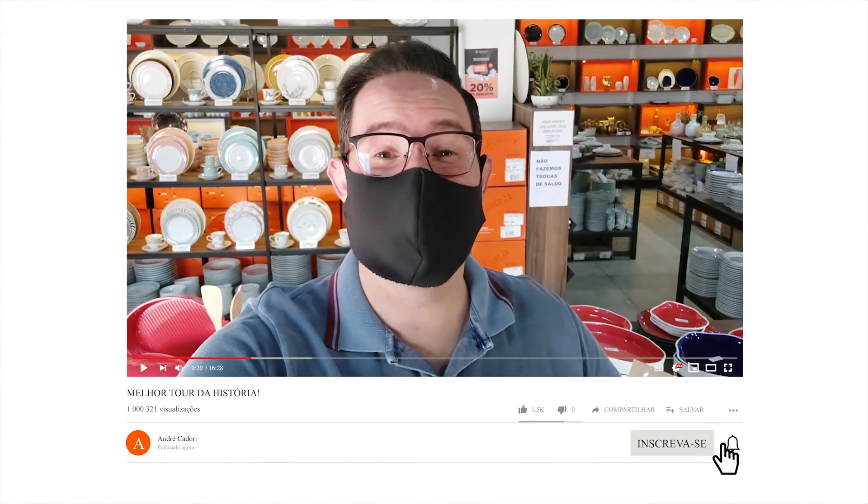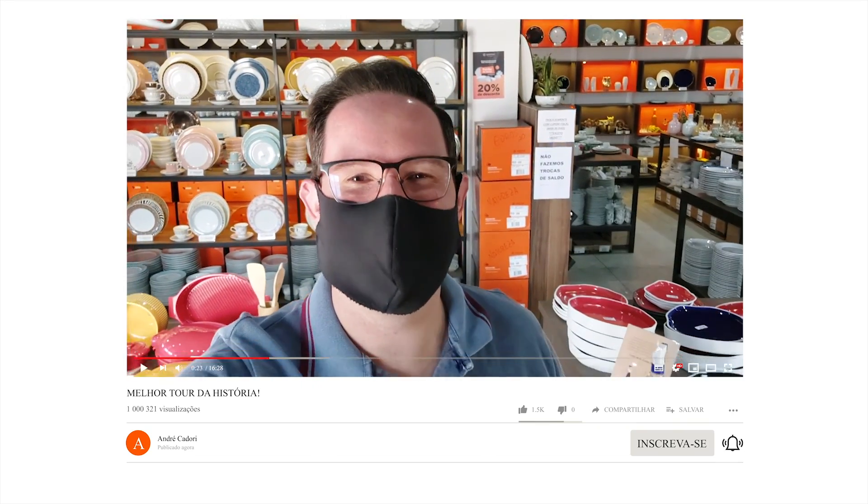E se essa é a primeira vez que você está assistindo um vídeo meu, não se esqueça de se inscrever aqui no canal. Ativar o sininho de notificação para você não perder nenhuma novidade que venha esse canal. Vai ter muito tour, vai ter muita novidade, muita receita que é o principal nosso. E vocês vão ficar apaixonados.